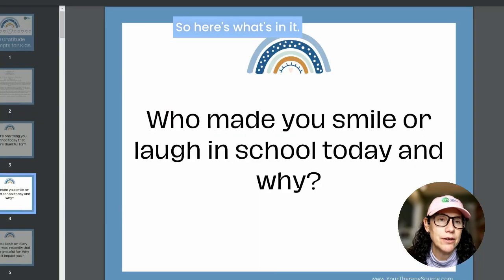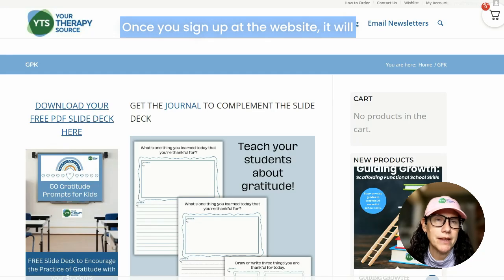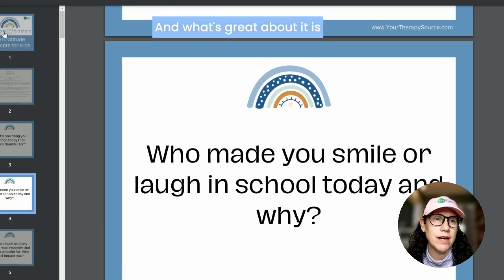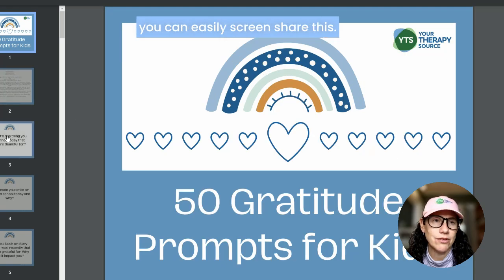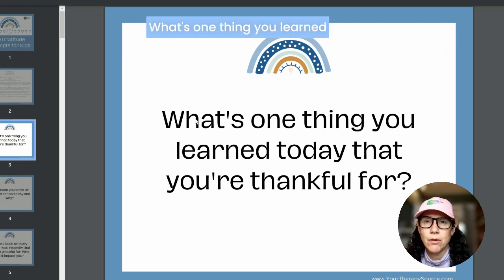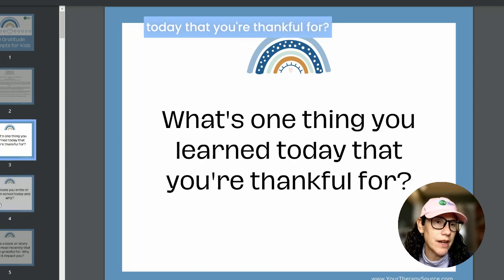Once you sign up at the website, it will redirect you and you can download the entire PDF. What's great about it is you can easily screen share this, so right in front of the classroom you can put up these questions.